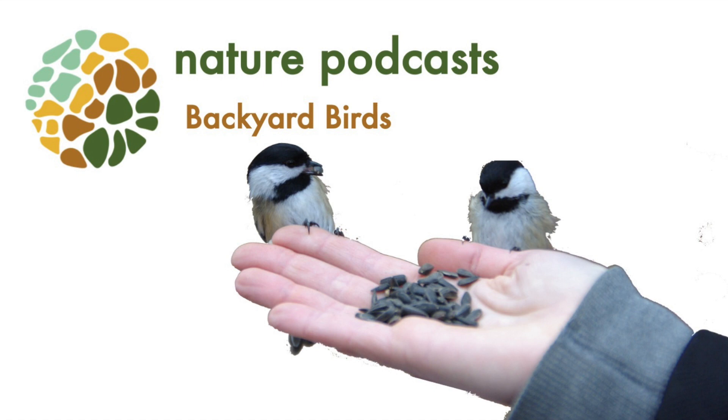Window feeders stick with suction cups right onto your windows. One thing to worry about is birds hitting your windows. What you can do to try and discourage that is put up little reflective stickers, or even just hang an old CD in the window, because that will create a shine that will discourage the birds and let them know there's actually a window there.